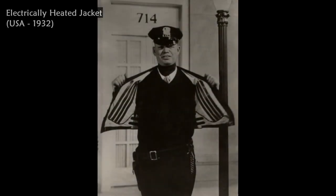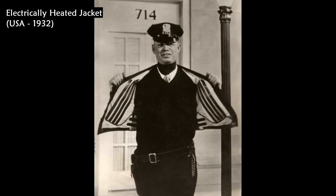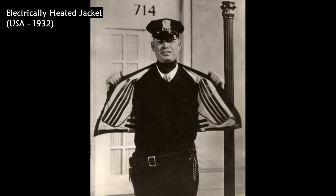This electrically heated jacket was developed for the traffic police in the United States in 1932. The power is supplied by electric contacts in the street.